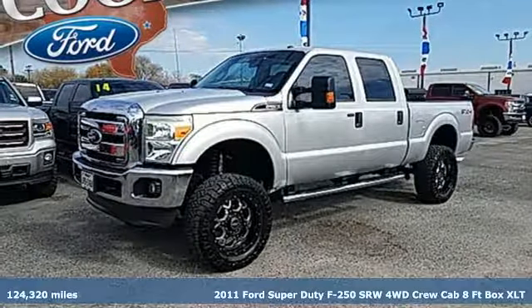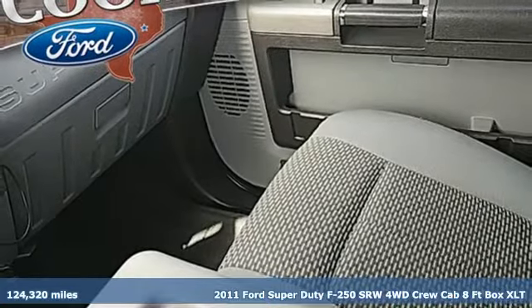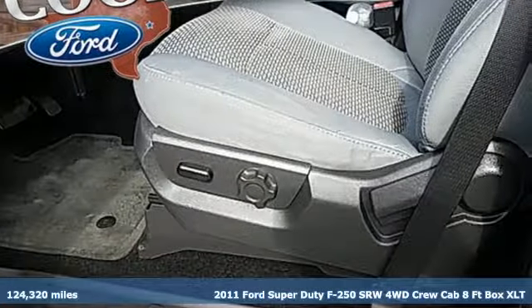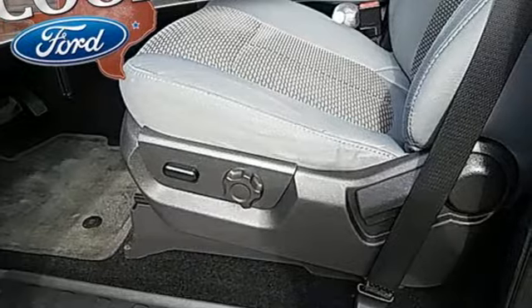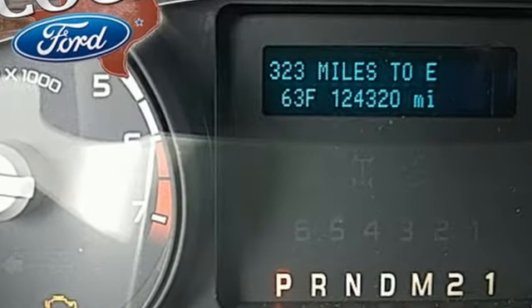Here's a 2011 Ford Super Duty F-250 Single Rear Wheel. When you're built Ford tough, you look forward to the rough patches. This F-250 thrives when the work is the hardest, and it comes with all the amenities you need.